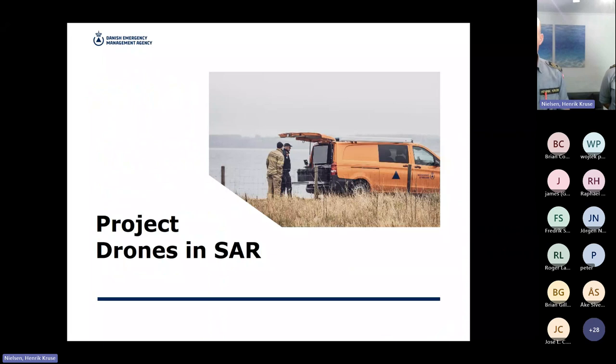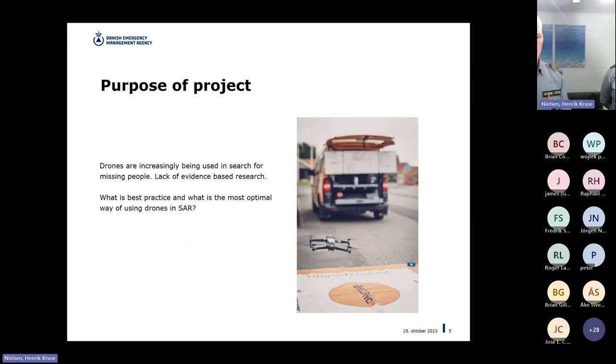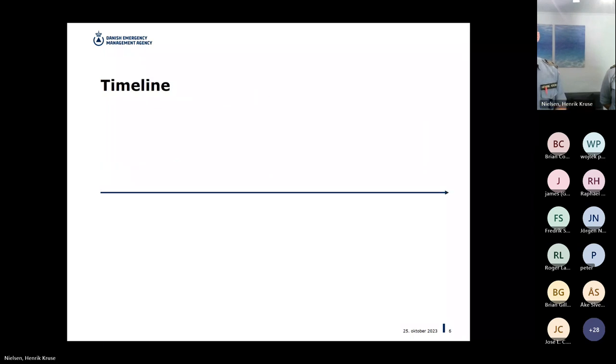DEMA looked at the drone area and what tasks we're dealing with. We had already looked into fire scenarios, but we also became aware that we're using drones increasingly for searching for missing people. There was a lot of best practices out there everywhere. We had our own, which is still being used at DEMA today, because what we've developed is so new we haven't had a chance to roll it out yet. So we just wanted to get it out so people could start using it.